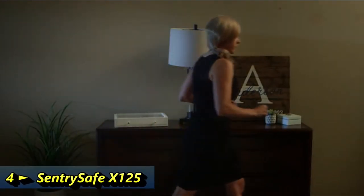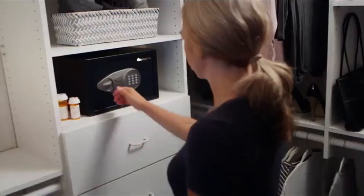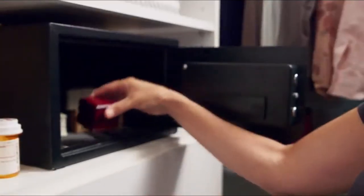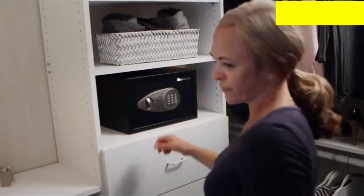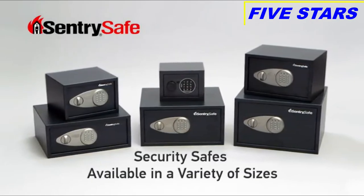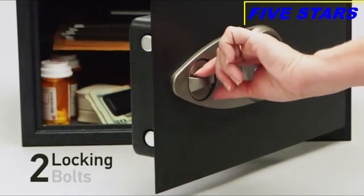We all own valuables that need to be protected, whether from theft or curious hands. Century Safe security safes give you the critical protection you need against theft and any unwanted tampering of valuables and other personal items. Our wide range of security safes help you protect and organize your valuables.